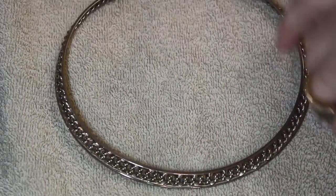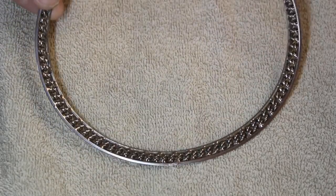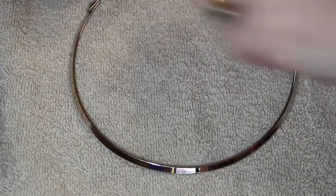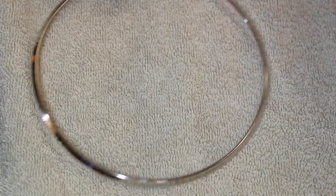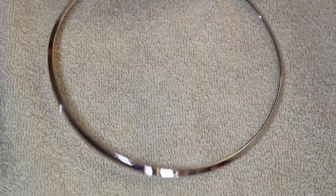Then we ended up with something we haven't seen in quite a while — collars. This big hefty one has a lot of work in it. And then two more standard collars with the little closure. Kind of a nice find — we ended up with some different things.